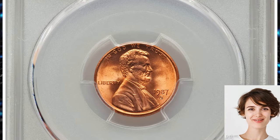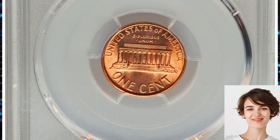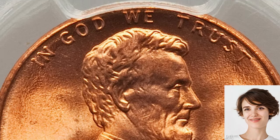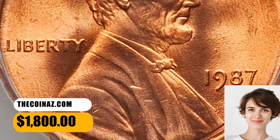This can happen due to various reasons, such as mechanical issues during the minting process or human error. Collectors often find such varieties interesting and valuable, as they add a layer of uniqueness to the coin. This coin was sold for $1,800.